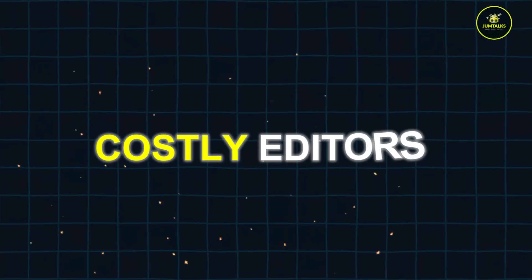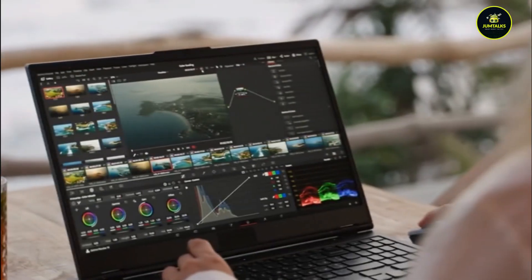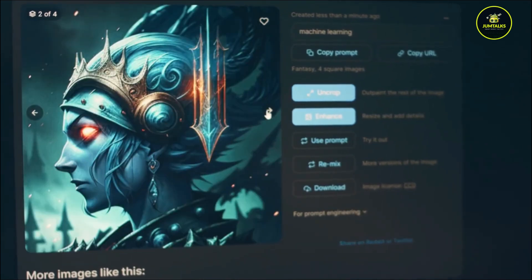What if you could wave goodbye to costly editors and create stunning videos all by yourself? In today's digital age, creating professional quality videos is more accessible than ever, thanks to the top AI video generators of 2024.